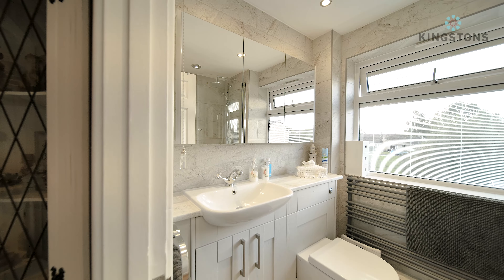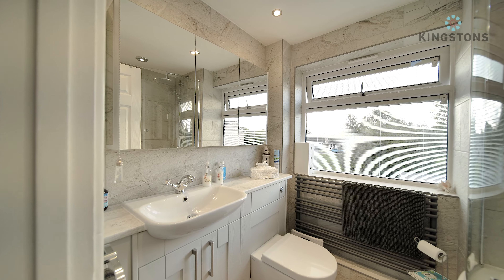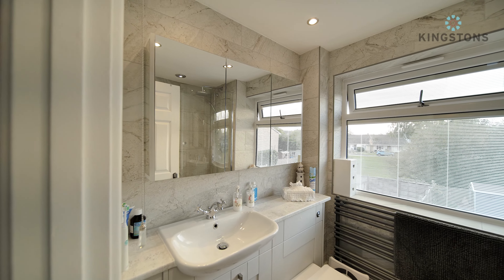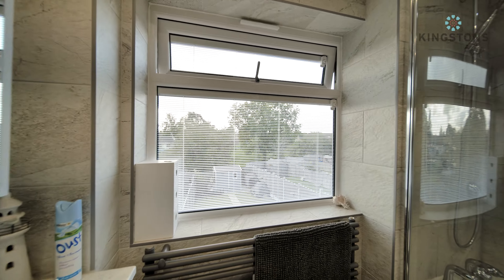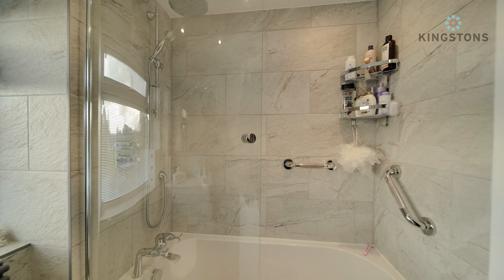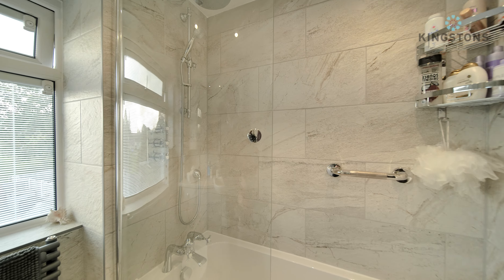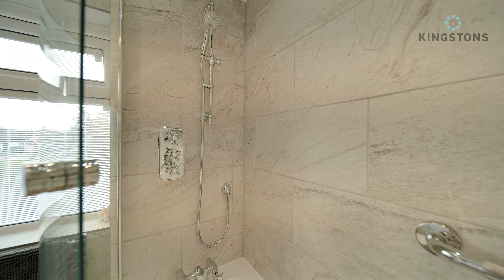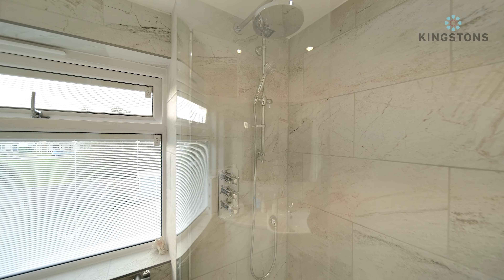The bathroom is finished to a beautiful standard, just like the rest of the house. We've got a vanity wash hand basin with storage under, a closed-couple WC, and mirrored units above with inset LED lights. There's a window to the rear with built-in blinds, a heated towel rail, a P-shaped bath with glass screen, tiled splashback going from the bath all the way to the ceiling, mains tap, a separate shower above, and a hand shower attachment.